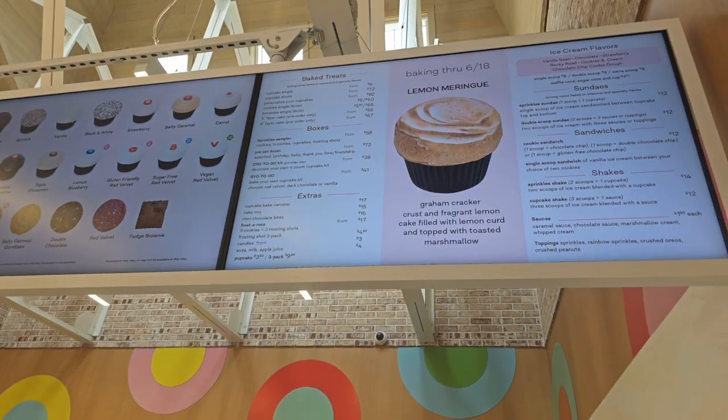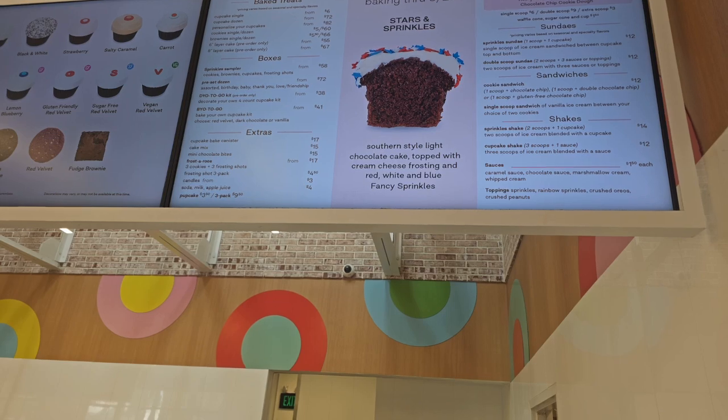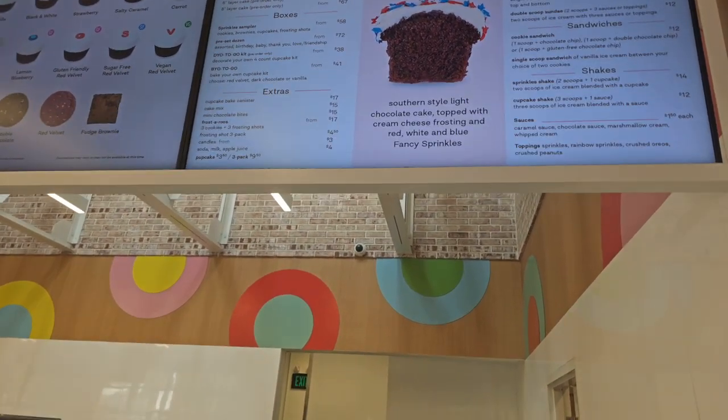They have a lemon meringue graham cracker crust, and then they have the Stars and Sprinkles which is like a red velvet cake. It looks good.